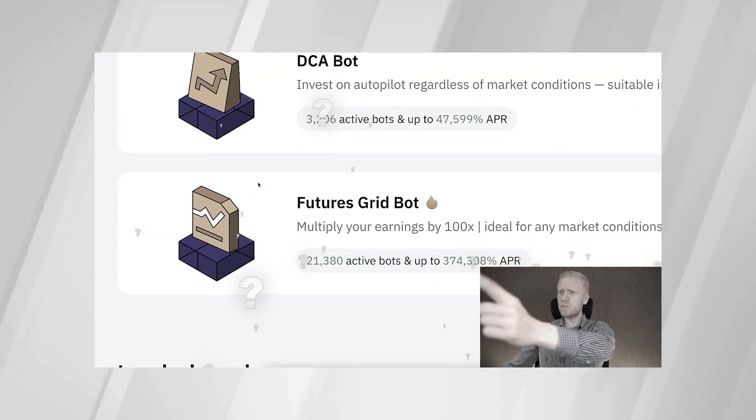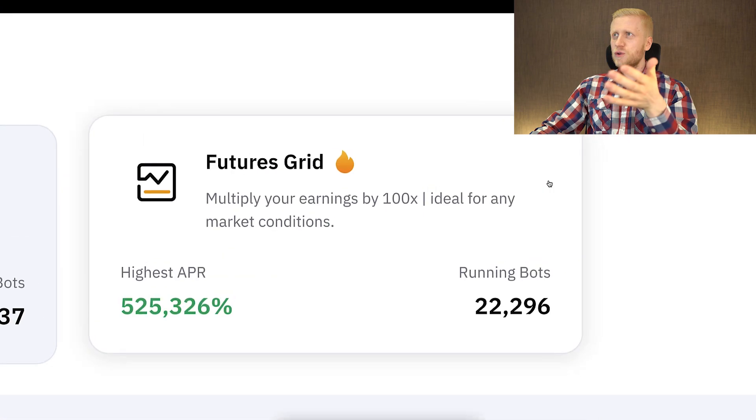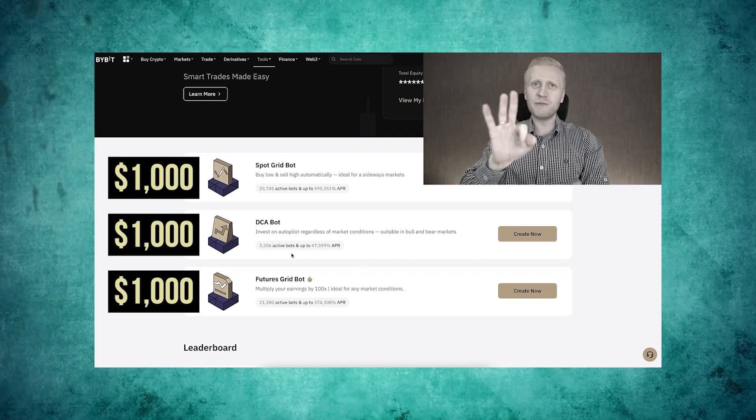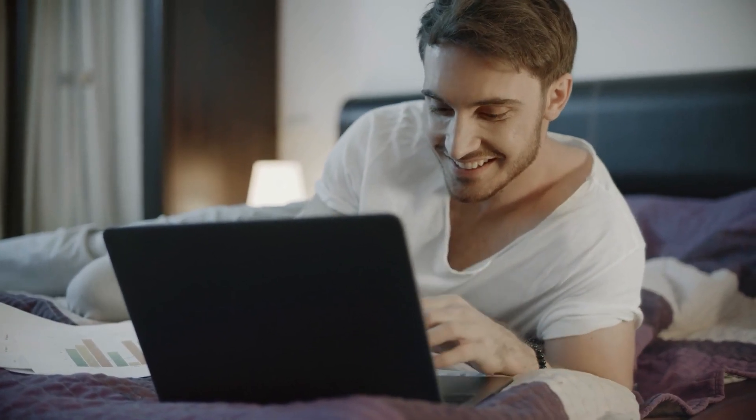As you saw in my previous video, we are doing a test between spot grid bot, futures grid bot, and getting Bitcoin directly. I put $1,000 of my own money into all three different strategies, and I regularly show you the results so you can see transparently what kind of profits these bots generate.